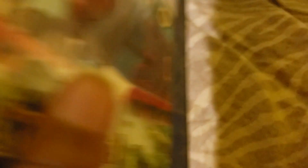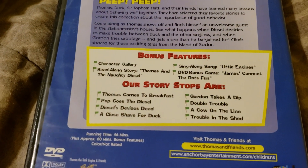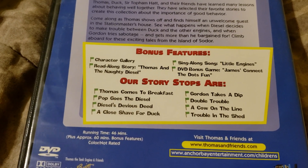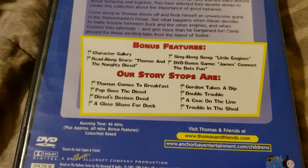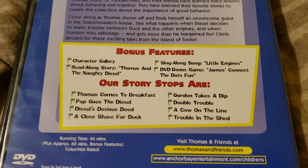Here's the front, spine, and the back. Our story stops: Thomas Comes to Breakfast, Pop Goes to Diesel, Diesel's Devious Deed, A Close Shave for Duck, Gordon Takes a Dip, Double Trouble, A Cow on the Line, and Trouble in the Shed.